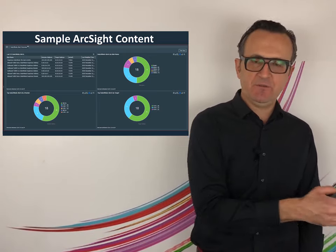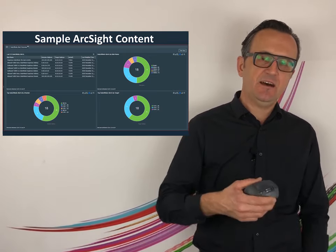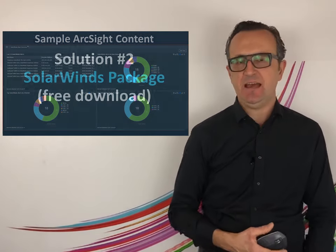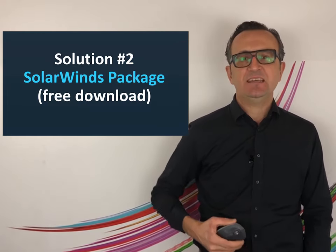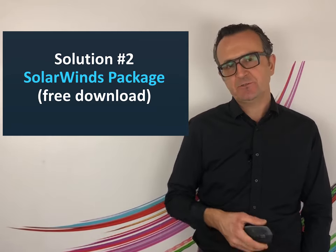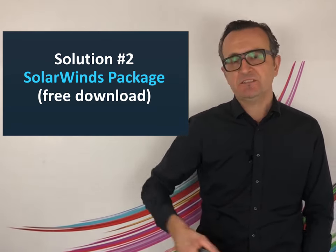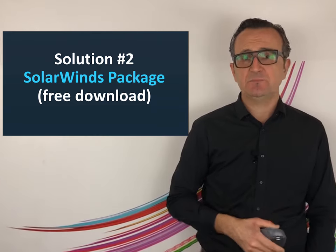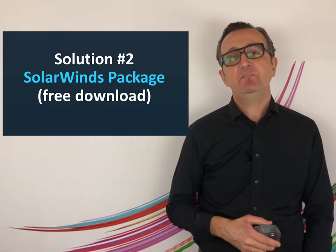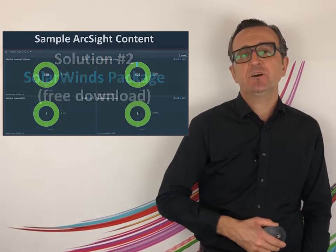On day zero — the attack happened December 13th — one day later, ArcSight is intelligent enough to stop these attacks. We still recommend a second solution on top, which provides more descriptive alerts. It will tell you things like: I just found a SolarWinds attack, or I just found a suspicious communication to a SolarWinds bad domain. For that, we have a package available on our marketplace.